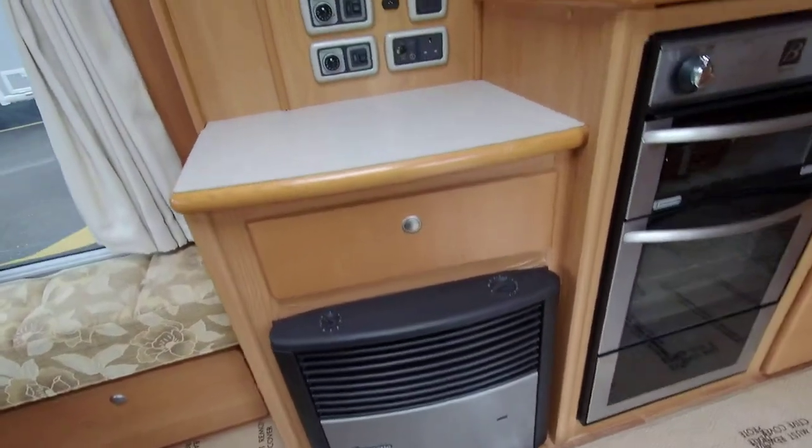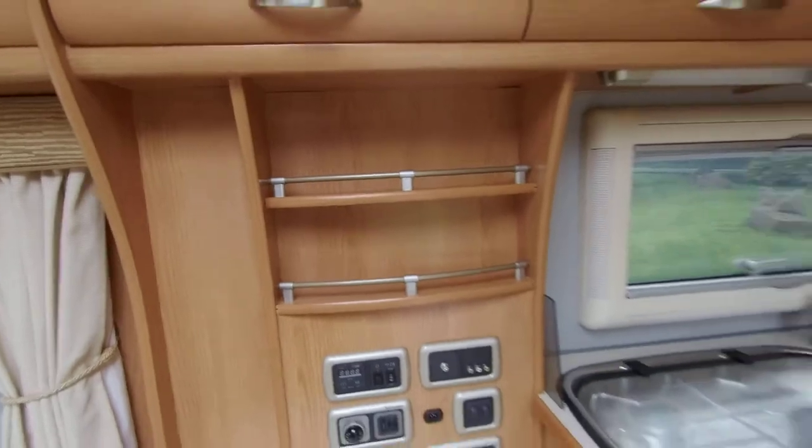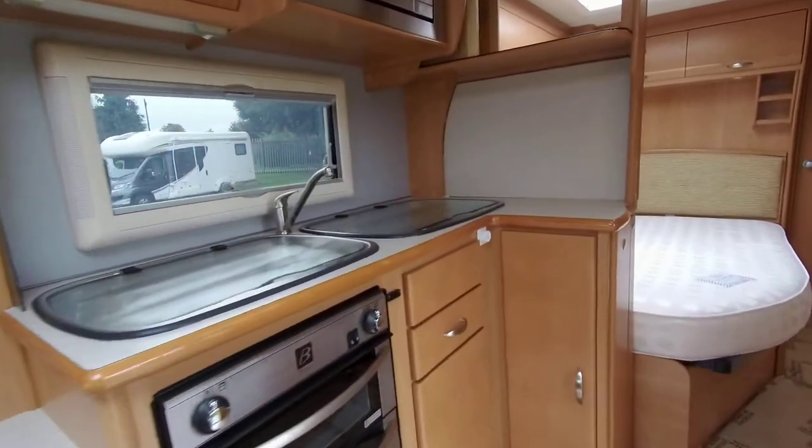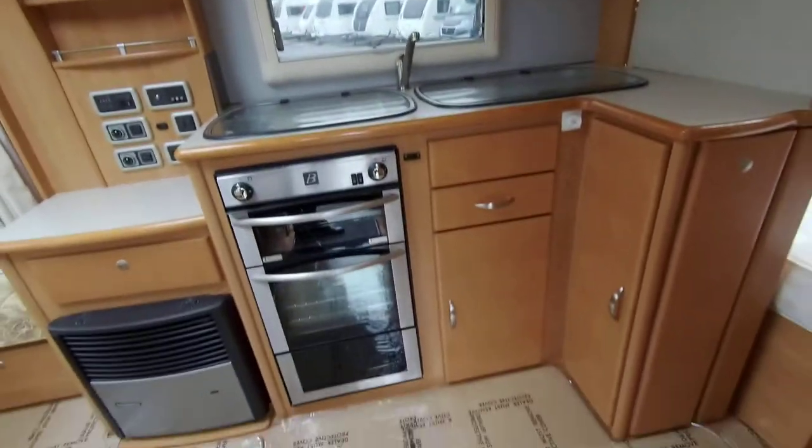The offside centre kitchen comes fully equipped for catering away and has a three-burner gas hob, oven and grill, and a large fridge freezer. Opposite, we have a drop-down worktop over the French bed.